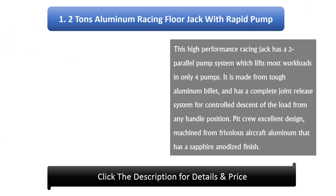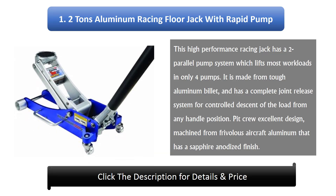Number 1: 2-ton aluminium racing floor jack with rapid pump. This high-performance racing jack has a two parallel pump system which lifts most workloads in only four pumps. It is made from tough aluminium billet and has a complete joint release system for controlled descent of the load from any handle position. It features an excellent pit crew design, machined from lightweight aircraft aluminium with a sapphire anodized finish.